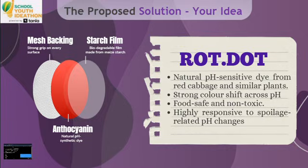Meat Rod Dot — the world's first food spoiler sticker that actually sticks to anything. Thanks to its micro-mesh backing made out of polypropylene, which is food safe, it has an insanely strong grip on wet meat, slippery fruit skin, and even leafy greens. The magic is 100% natural: a thin starched film loaded with anthocyanin from red cabbage.